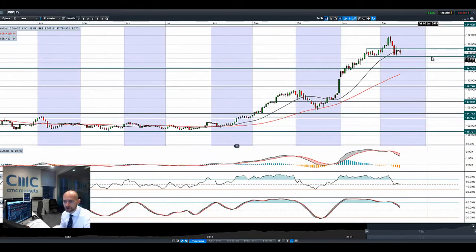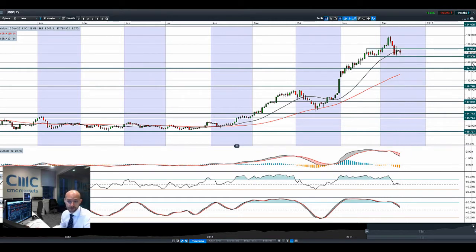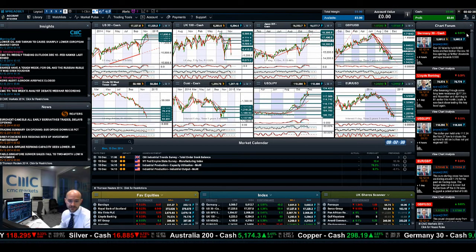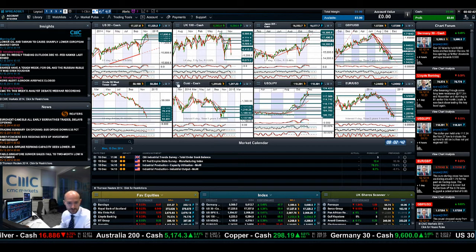So then looking at dollar-yen - dollar-yen has been unable to break through 1.19. It's tried through the last couple of sessions and failed to do so. 1.1736 is probably the next potential support. And people are buying up yen and a little bit of gold as a hedge against this market uncertainty, but it's not been a convincing rally in those markets, to be completely honest.